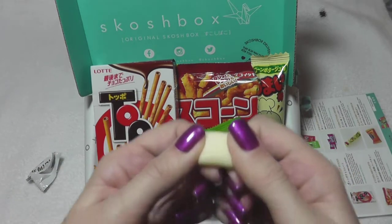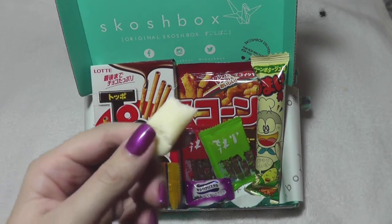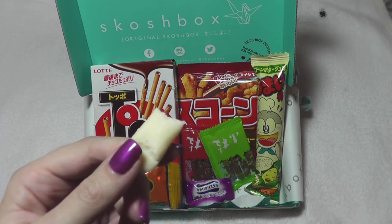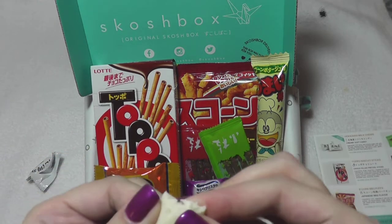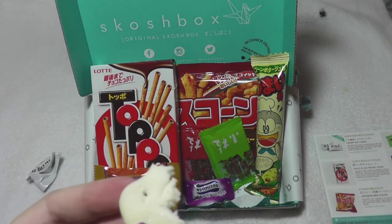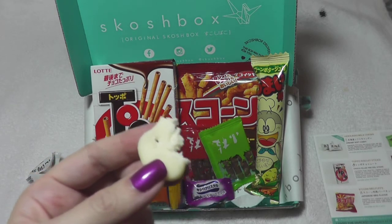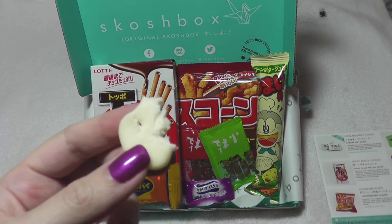It is soft, so it's not exactly a taffy kind of soft though. It sort of disintegrates pretty quickly, like one of those soft caramels — like the Werther's caramels or something like that. However, it's very very milky, which makes sense since it's milk candy, and there's definitely almost a buttery flavor to it.